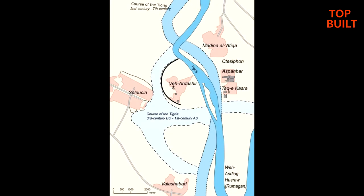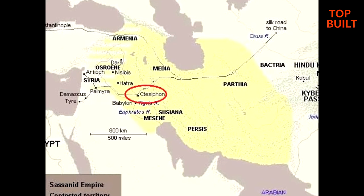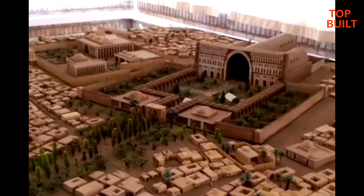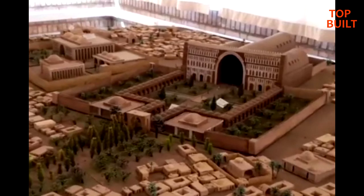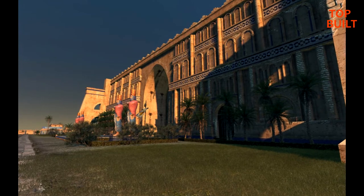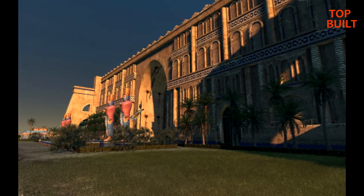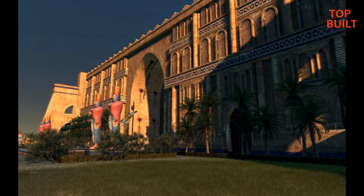History of Ctesiphon: The ancient city of Ctesiphon on the banks of the Tigris is located around 35 kilometers southeast of Baghdad. Established in the late 120s BC, it was one of the great cities of late ancient Mesopotamia and the largest city in the world from 570 AD until its fall in 637 AD during the Muslim conquest. The Archway, which served as the palace of Sassanian king Khosrow I in the late 6th century, is one of the largest single-span arches of unreinforced brickwork in the world.